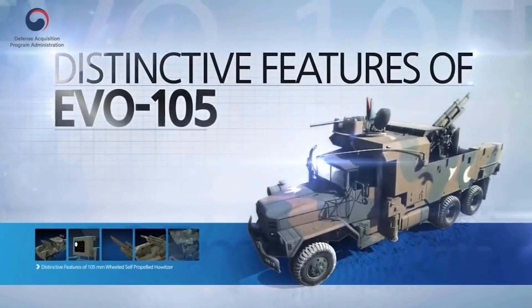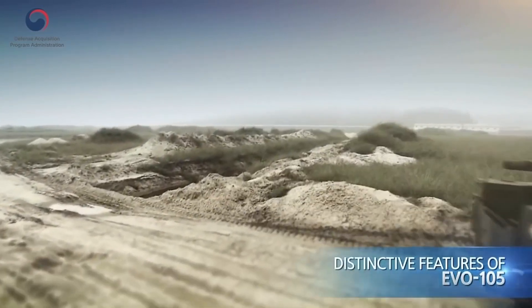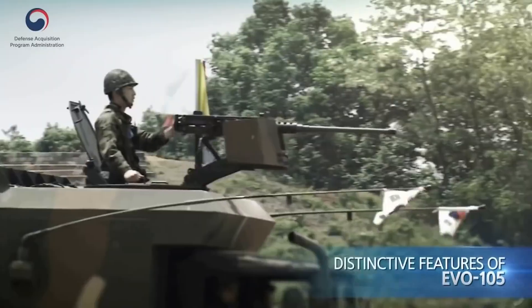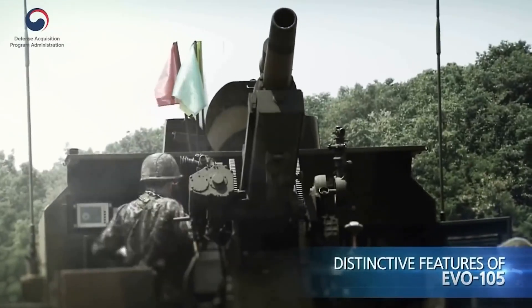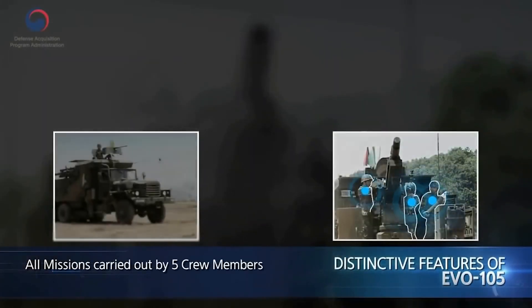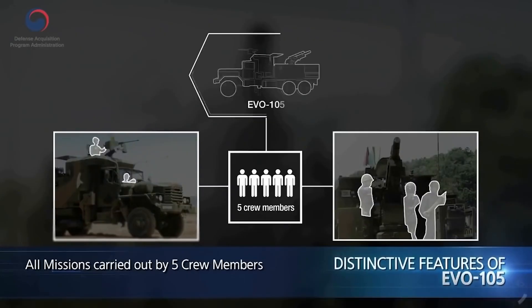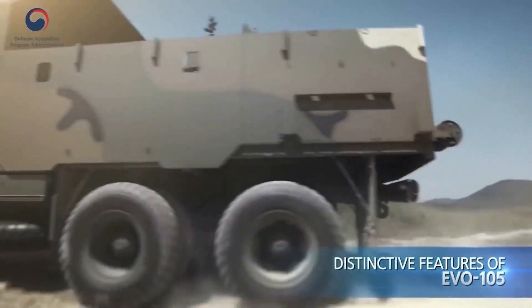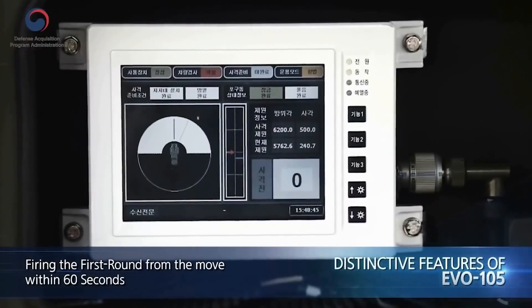Distinctive features of EVO 105, in comparison with the 105mm towed howitzer. Firstly, five crew members including a driver can execute all kinds of missions. Secondly, it can fire the first round in less than a minute after receiving the firing mission.